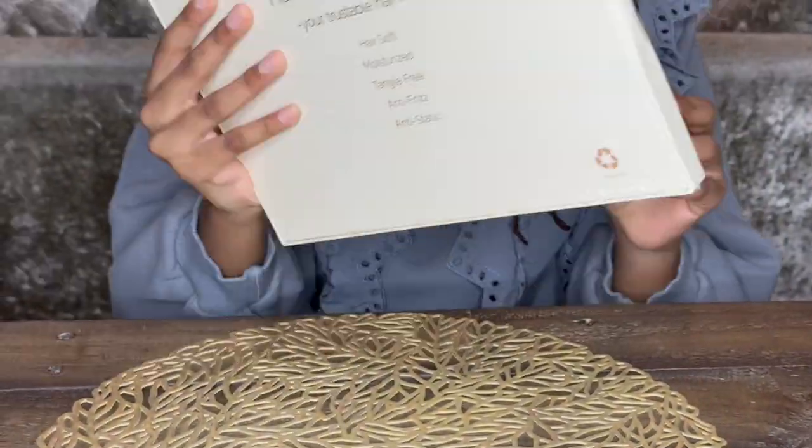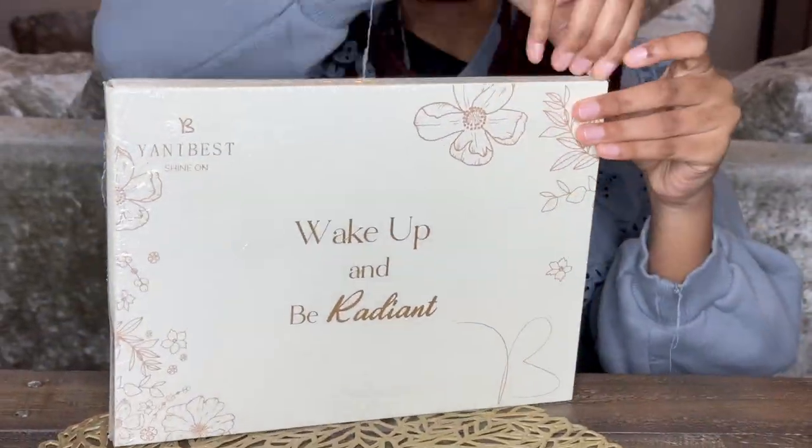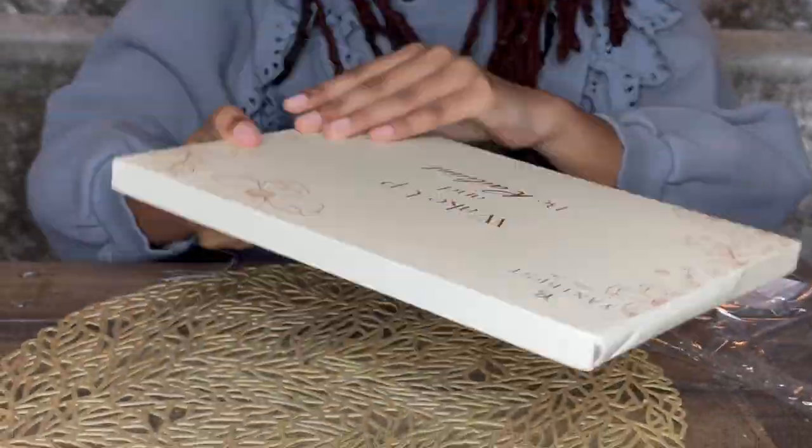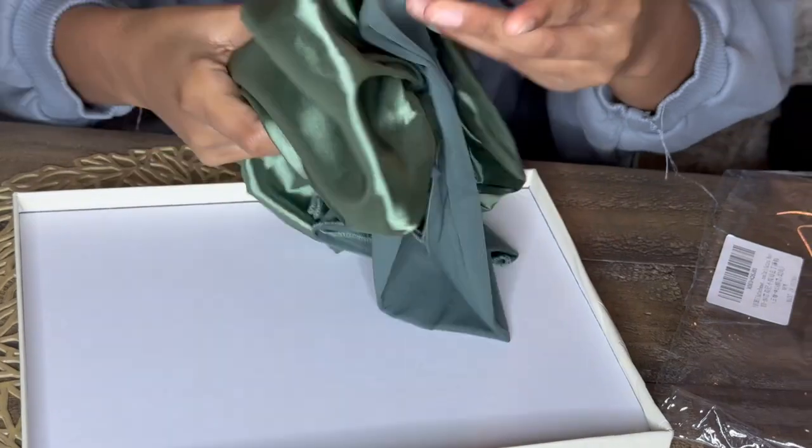Ava here has collaborated with Yanni Best bonnet. Look at the great packaging. She ordered the sage green bonnet, and it's so soft. She's taking it out of this beautiful packaging.